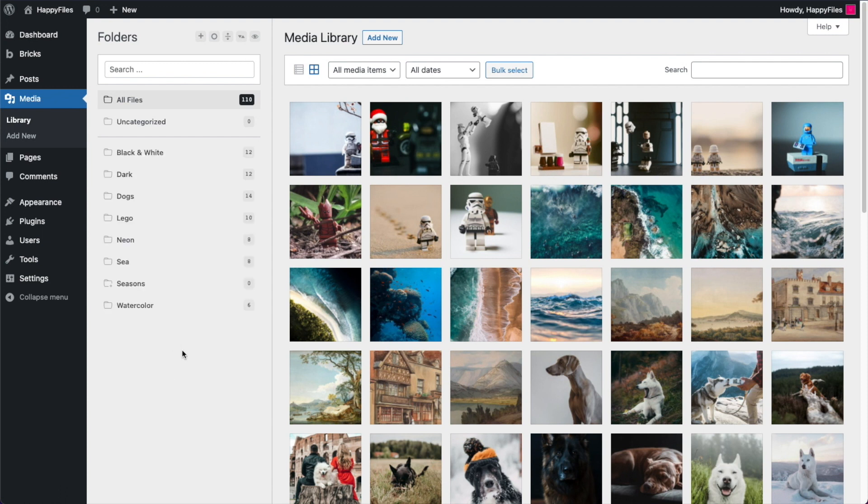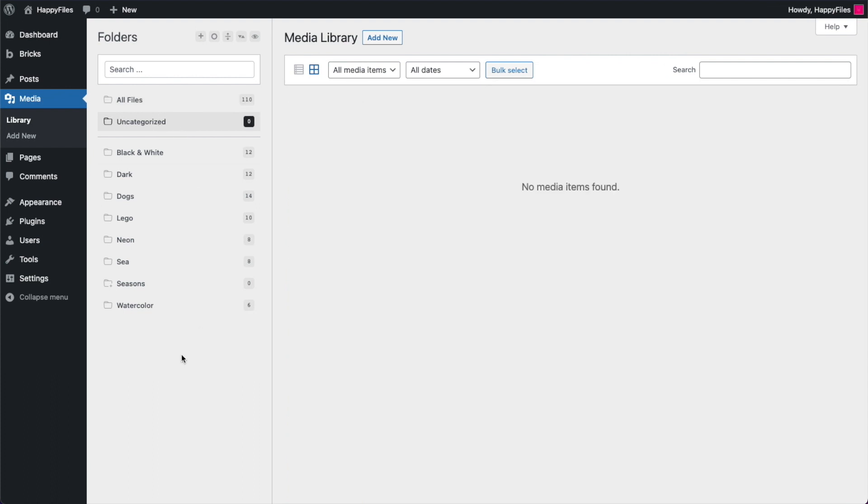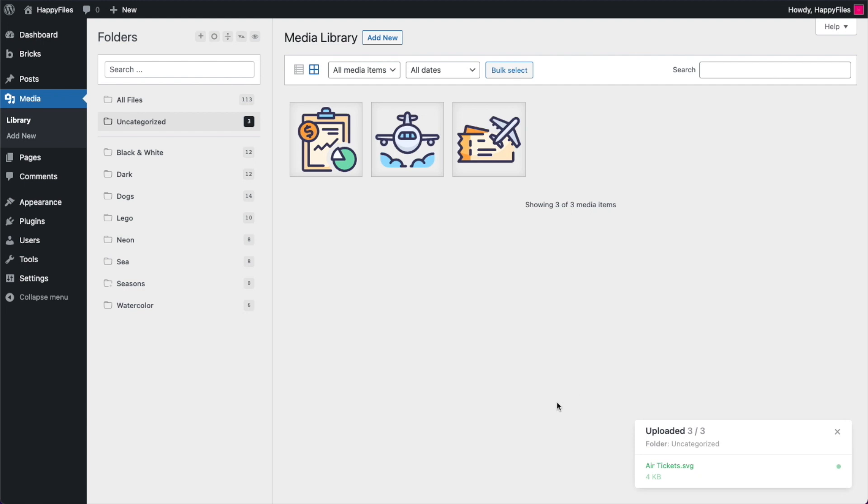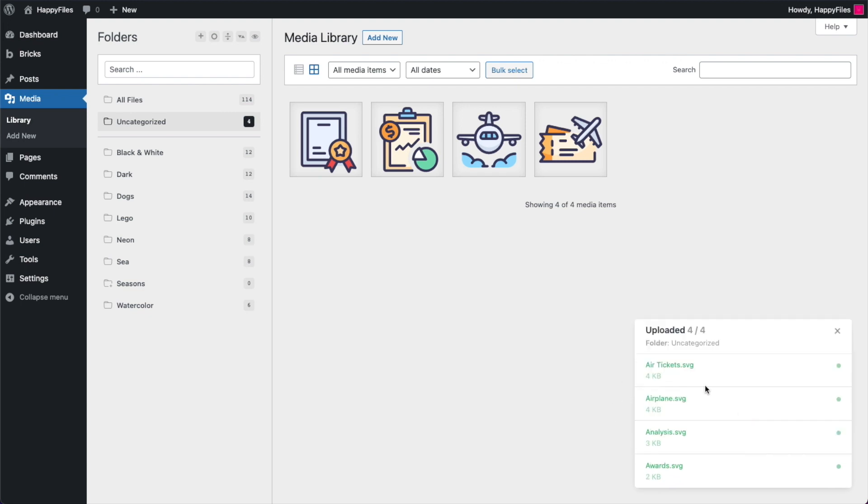There's also a completely new upload progress interface. Let me upload some SVG files — by default, SVG uploads are enabled for administrators. I'll drag some SVGs from my computer into the Uncategorized folder. You can see the file names and file sizes, and they turn green once they're uploaded. After uploading four out of four, you just click the close icon to dismiss this new upload progress indicator.